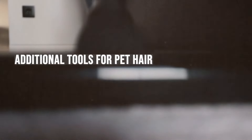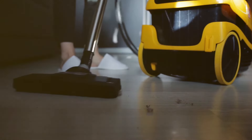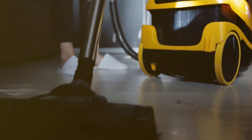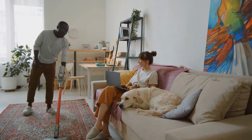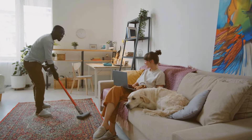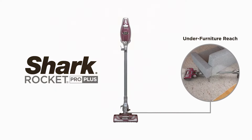Both brands offer additional tools and attachments specifically designed for pet hair removal. Dyson provides specialized tools such as the Mini Motorized Tool, which is great for removing pet hair from upholstery, stairs, and other confined spaces. Shark often includes a pet multi-tool or a motorized pet brush with their vacuums, engineered to effectively remove pet hair from a variety of surfaces.